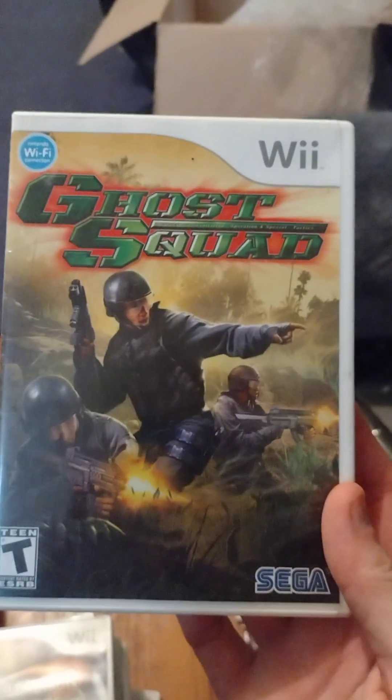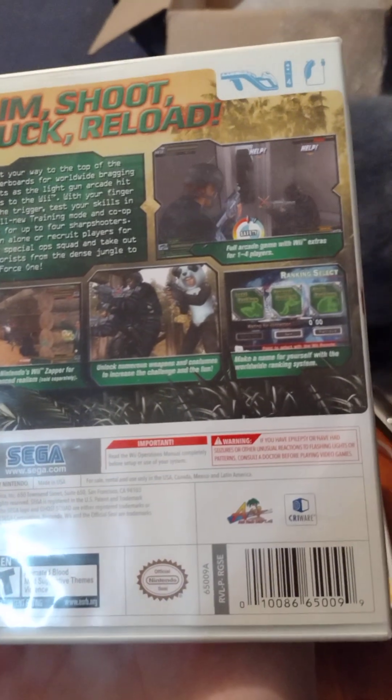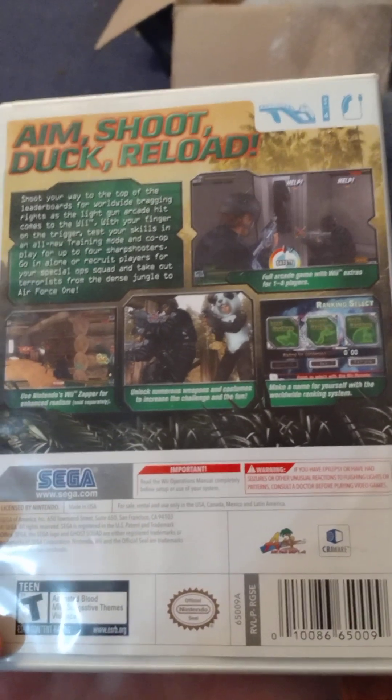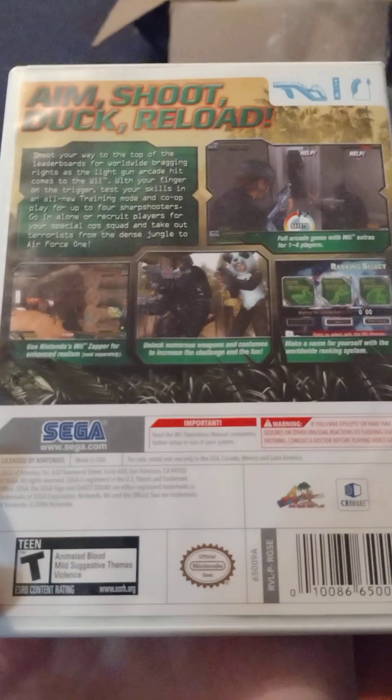Ghost Squad — this is a light gun shooter and a lot of fun. I've played it before. It's not a very long game — only three or four levels — but there is some replay value because of branching paths you can take. All in all, not a bad game for the Wii.